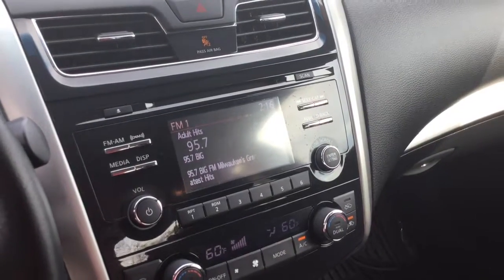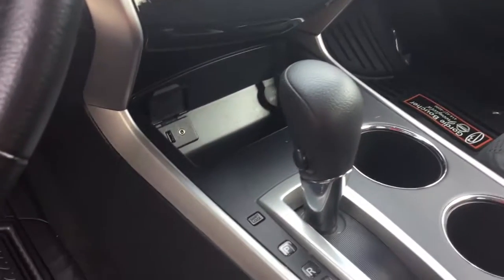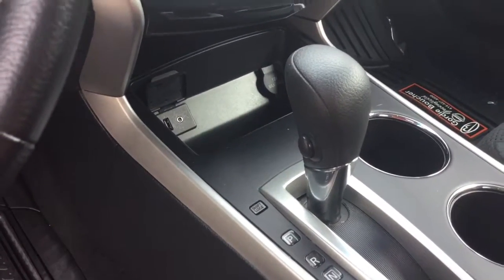Your video monitor is located in the center and includes a backup camera, which is located right above your dual zone climate control air conditioning. And feel free to plug in or charge up with the aux and USB inputs right below.